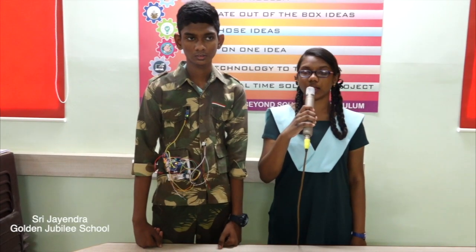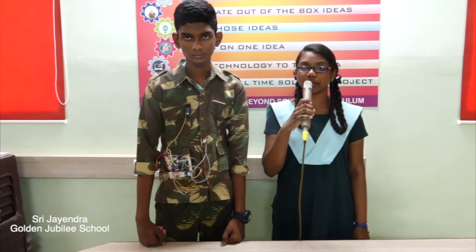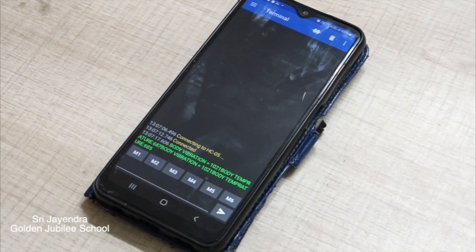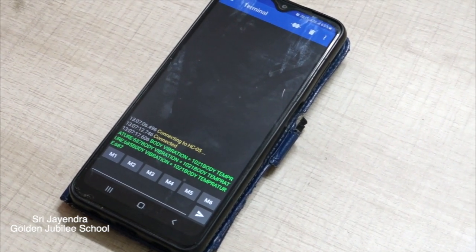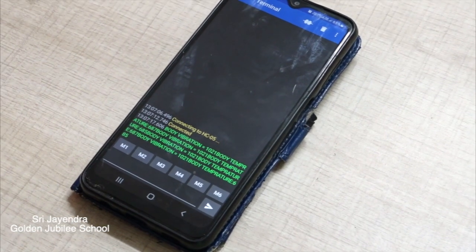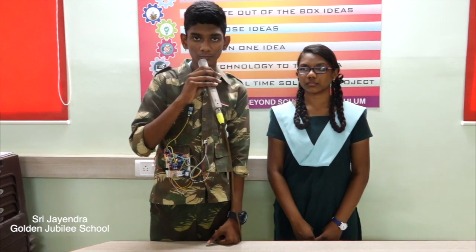Working of the model. If the heartbeat, temperature, or vibration of the body increases or decreases beyond a critical level, a message is automatically sent to the server with the help of the GSM modem. The location of the soldier is identified with the help of GPS technology. Once the location of the affected soldier is identified, the health team can rush to the spot and save the life of the soldier.